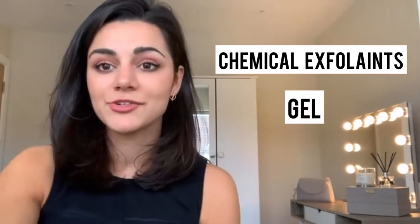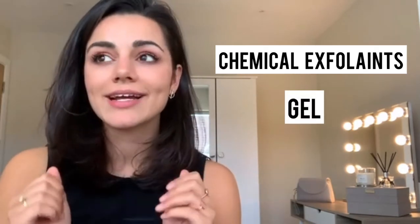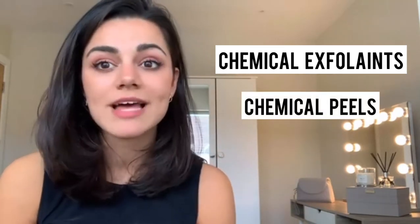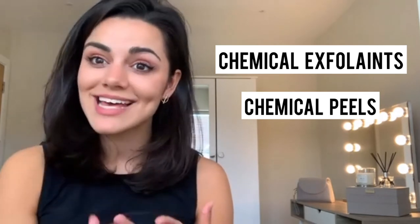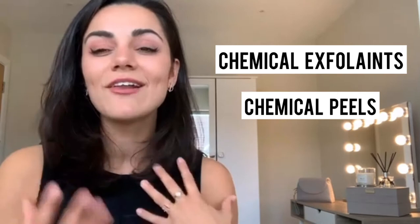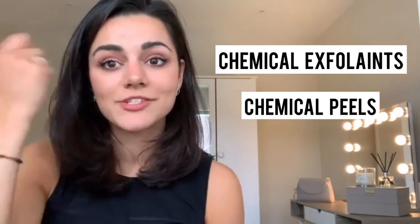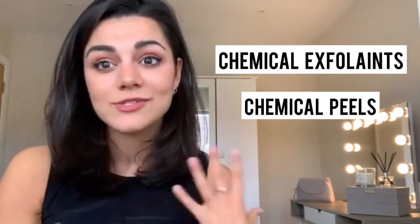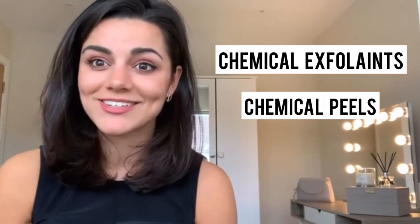You have gel ones which you can apply at home, and that exfoliates your skin — you wash it off after 10 minutes. You also have things like chemical peels. I do a lot of glycolic, salicylic, and mandelic acid peels. There are lots of different chemical peels I do in clinic where I literally apply the acid to the skin, leave it on for a set amount of time, and then remove it. That's also part of the chemical exfoliant category.